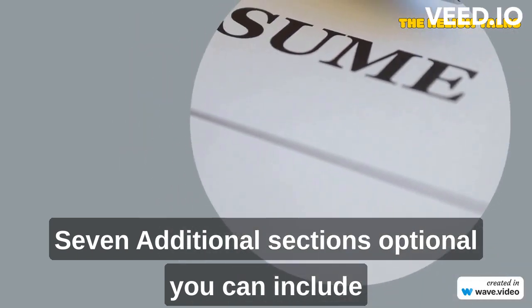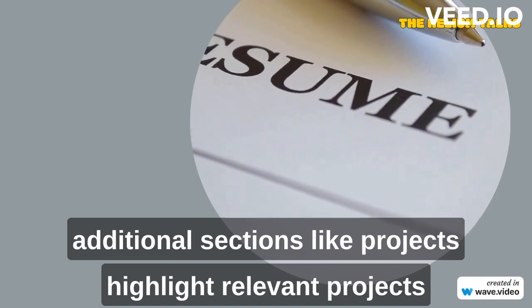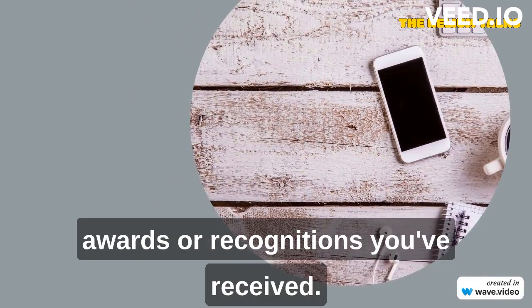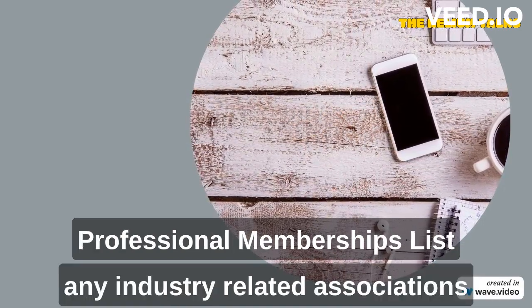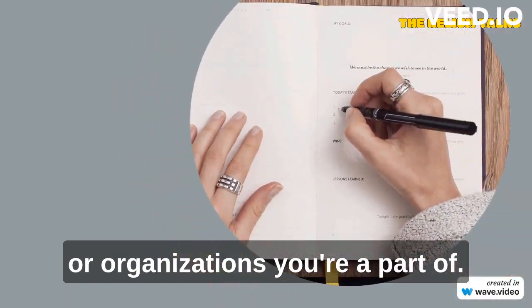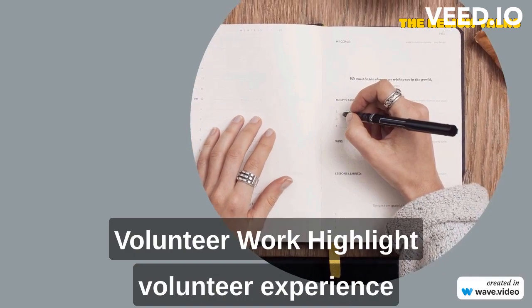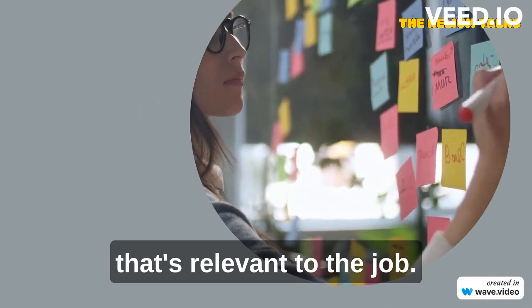Additional optional sections you can include are: projects — highlight relevant projects or assignments that showcase your skills; awards and honors — mention any awards or recognitions you've received; professional memberships — list any industry-related associations or organizations you're a part of; languages — include any foreign languages you speak and your proficiency level; and volunteer work — highlight volunteer experience that's relevant to the job.